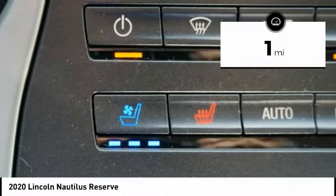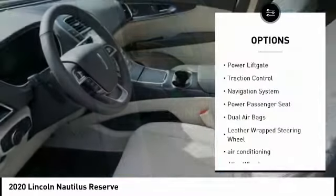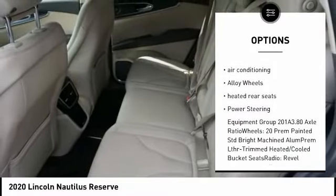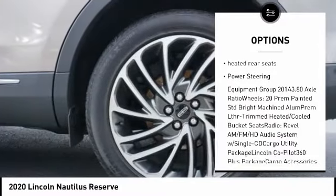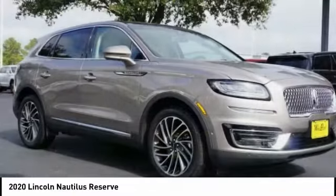This vehicle has less than 100 miles. Here are some of this vehicle's great options: power lift gate, traction control, navigation system, power passenger seat, dual airbags, leather-wrapped steering wheel, air conditioning, alloy wheels, heated rear seats, power steering.